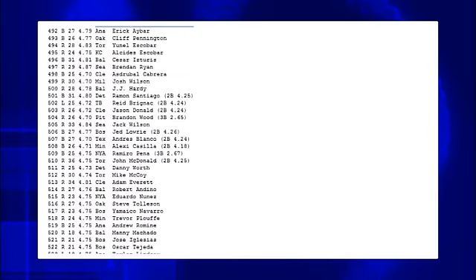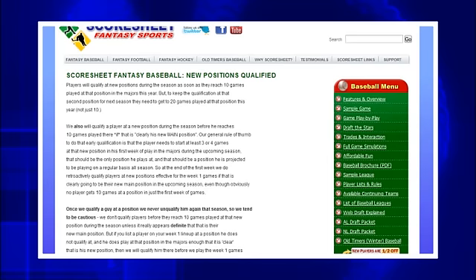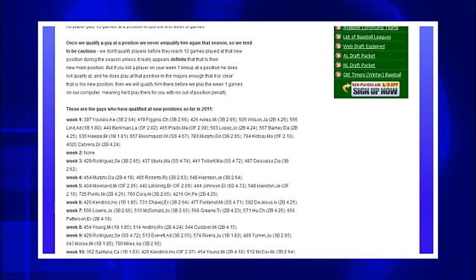Players qualify during the season in a new position once they reach 10 games played there in the major leagues. So if you're wondering when one of your guys is going to qualify at third base, you can go on a site like Rotowire to see how many games they've played there and whether they're getting close to qualifying somewhere you might need them. If they qualify during the week, we qualify them before we play that week's game — so in essence they get qualified retroactively back to the start of the week.